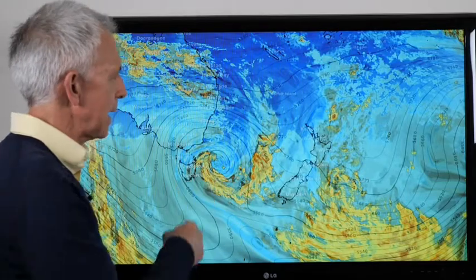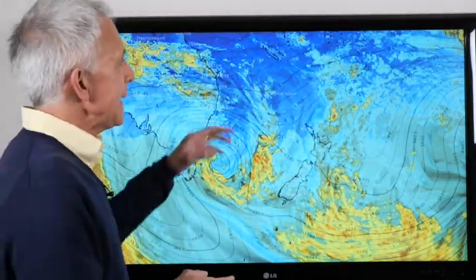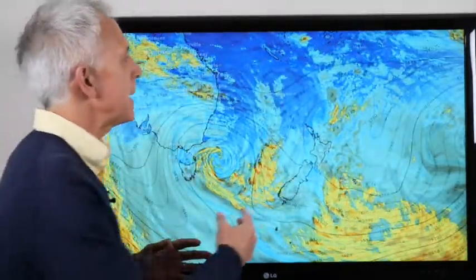You can look at the satellite — big swirl of cloud there, area of low pressure. You think things are going to change, but it's all to do with warm air in the upper levels of the atmosphere, a big blocking high.